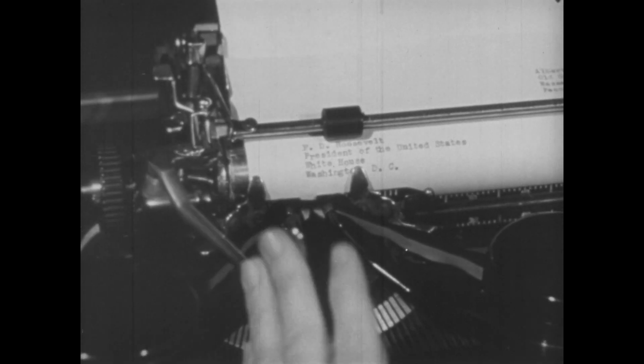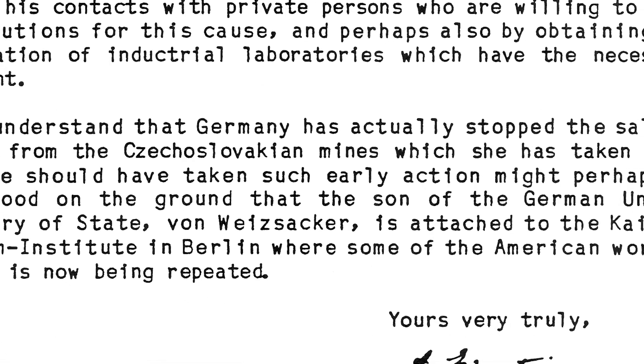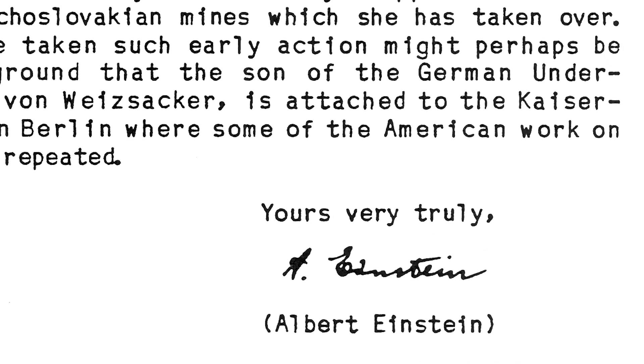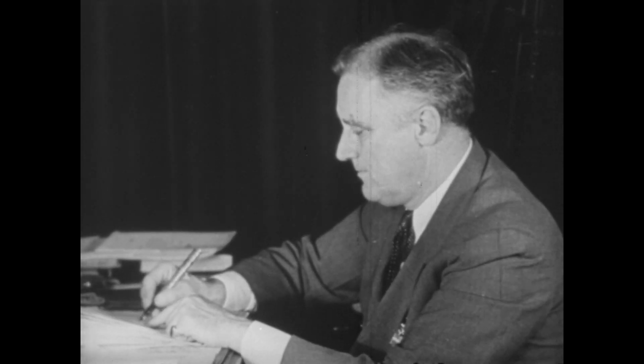We need to get a letter from Einstein to the president — the famous Einstein letter to FDR explaining the potential for a weapon if one could control a nuclear reaction. That letter got to the president in the fall of 1939, and from there the Manhattan Project began in this race to harness the atom.